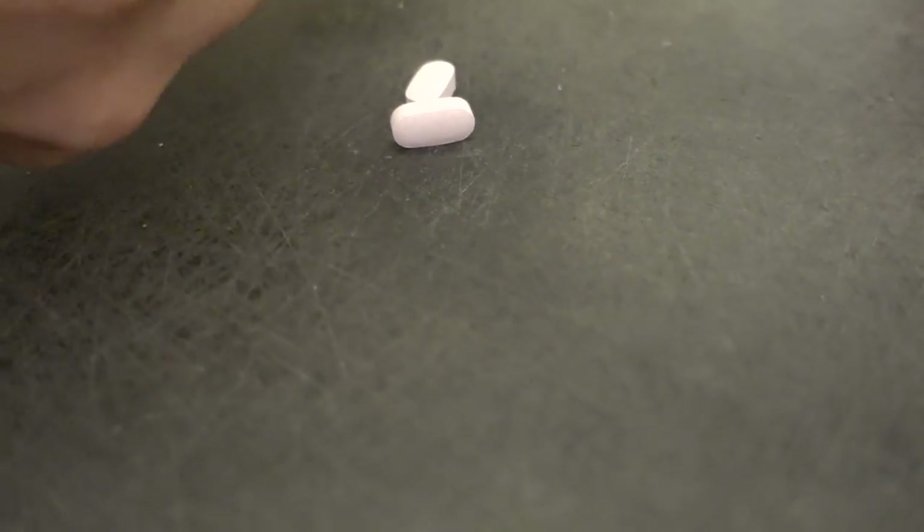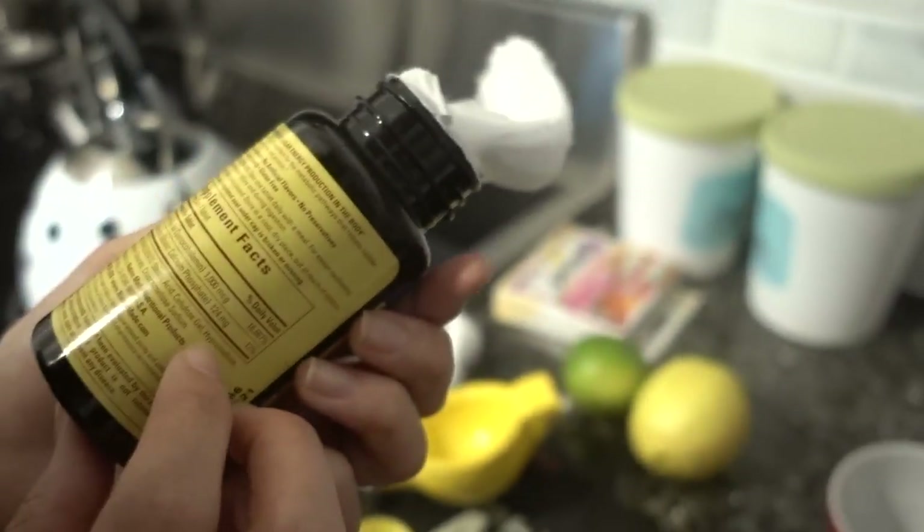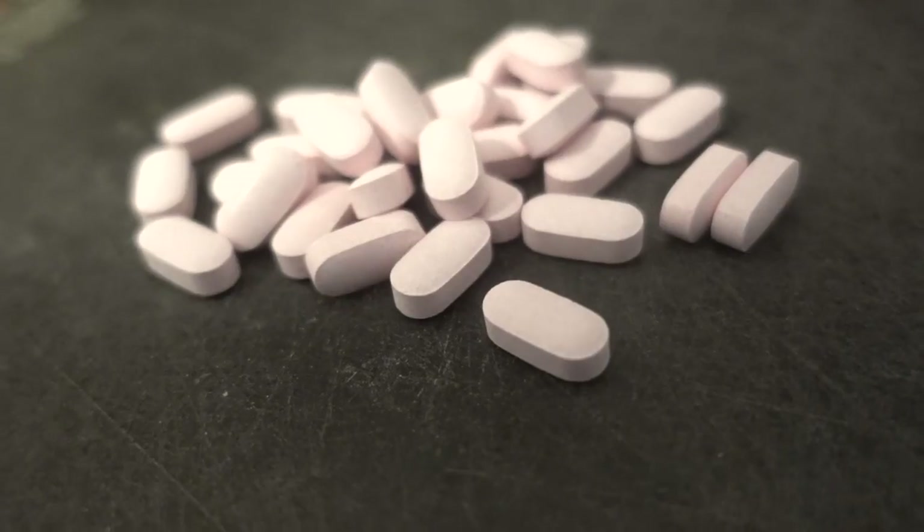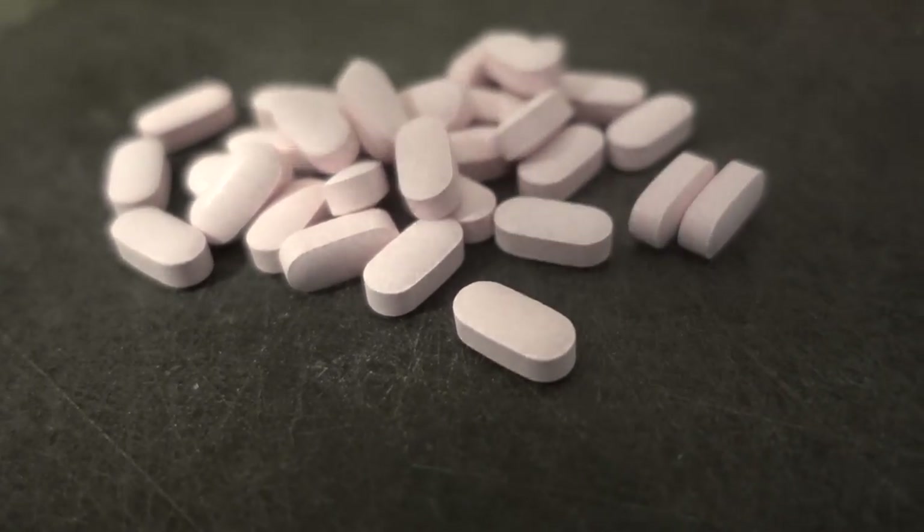Does this stuff glow in the dark? No way. This is bothering me, I'm sorry. That's dangerous. Well, you're just not going to eat it all.